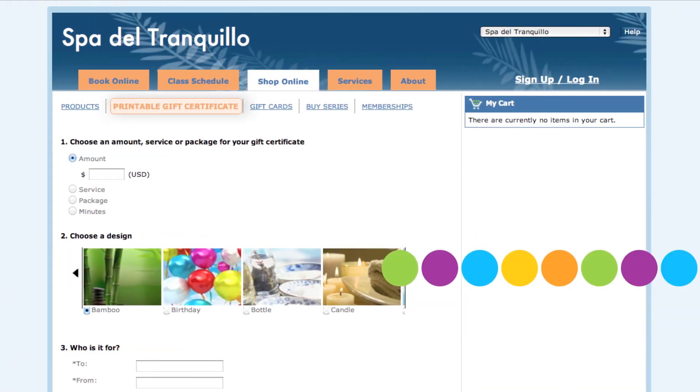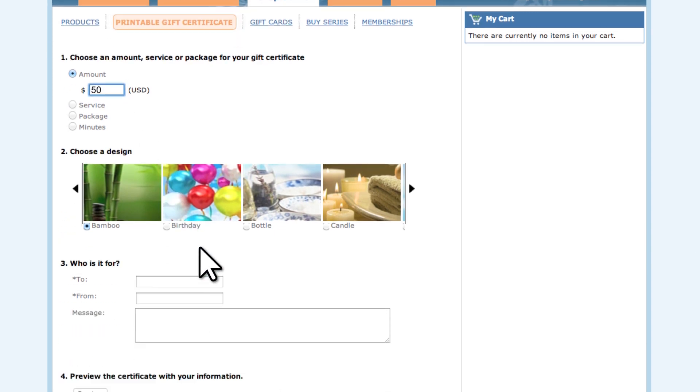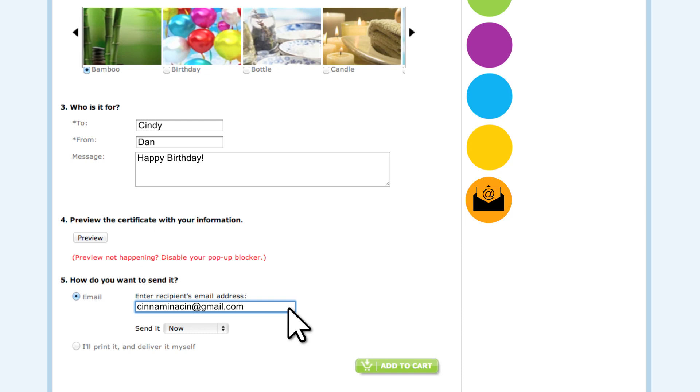As you know, Booker Software already makes it easy to sell and manage gift certificates. And as always, your customer can decide to either have the certificate emailed directly to the recipient or to print and deliver it themselves.